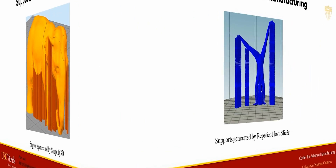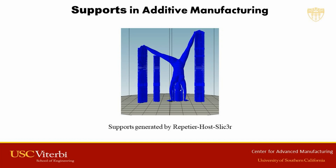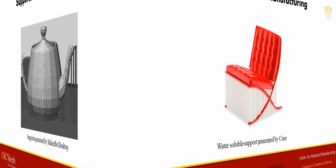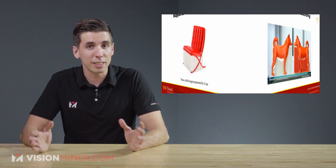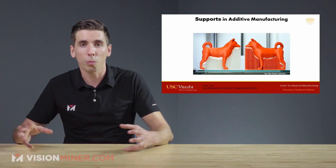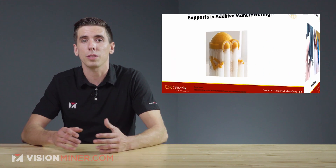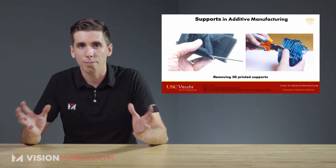For standard extrusion printers the material cost is around $50 a kilogram, but for bioprinting it's more like $50 per gram. So if we could save 30% on material that would have gone into printing the support structures, that's a huge cost saving for 3D printing in biomedical areas.